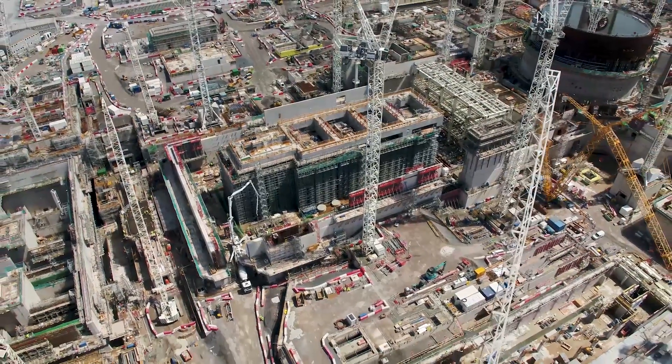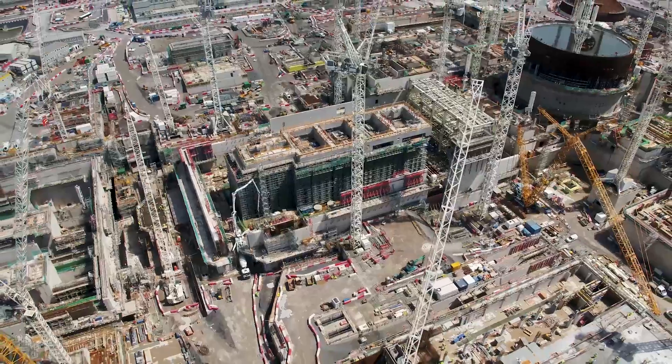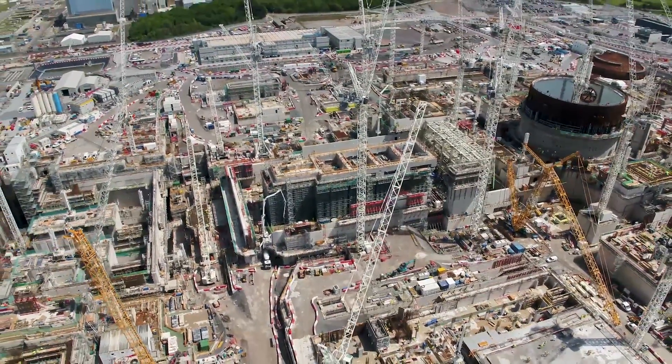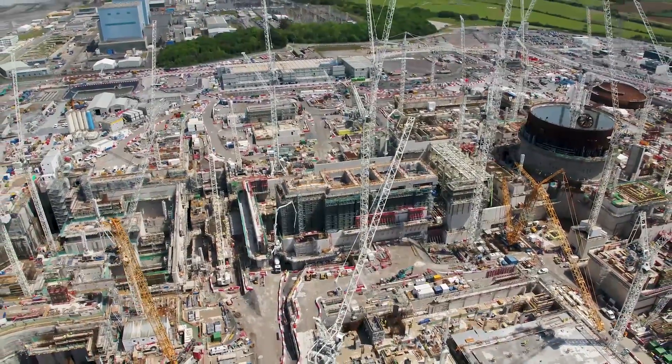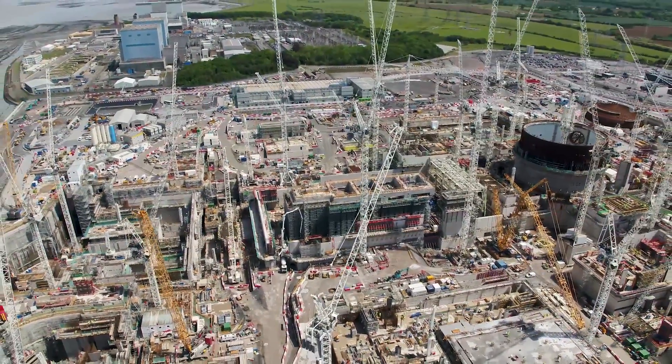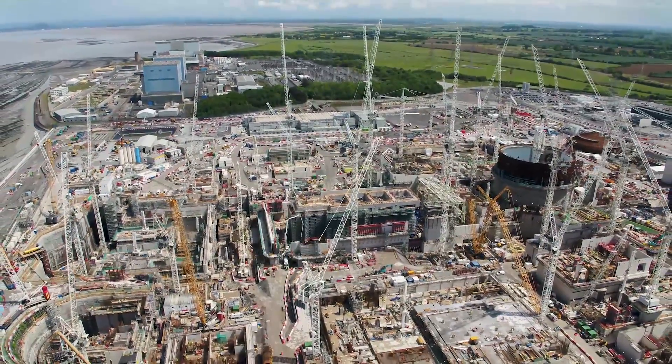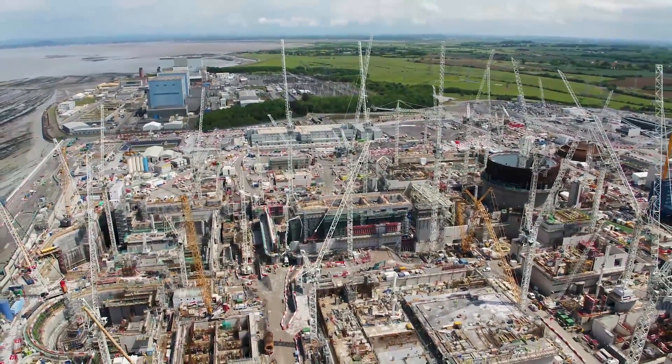Hello, my name is Ben Wallbank. I'm a BIM Strategy and Partnerships Manager at Trimble. Today we're at Hinkley Point at the new nuclear reactor. Nothing quite prepares you for the scale of this project — bits of rebar which are 40 mil thick, so you can't move something that's gone in place.